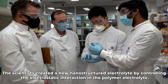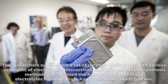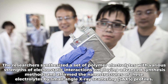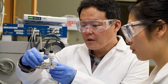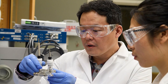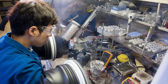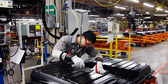The scientists created a new nanostructured electrolyte by controlling the electrostatic interaction in the polymer electrolyte. The researchers synthesized a set of polymer electrolytes with various strengths of electrostatic interactions, employing advanced synthesis methods, and confirmed the nanostructures of these electrolytes by small-angle X-ray scattering profiles. Furthermore, the scientists in Korea analyzed for the first time the distribution of ions within nanostructures through extensive molecular dynamic simulations, detecting the charge distribution at several angstroms.